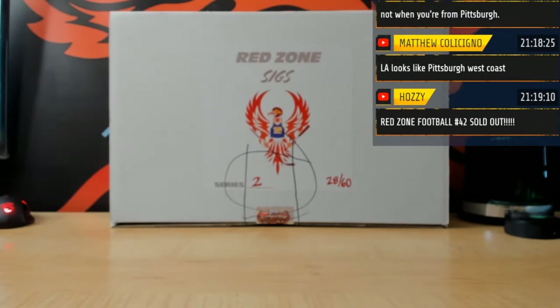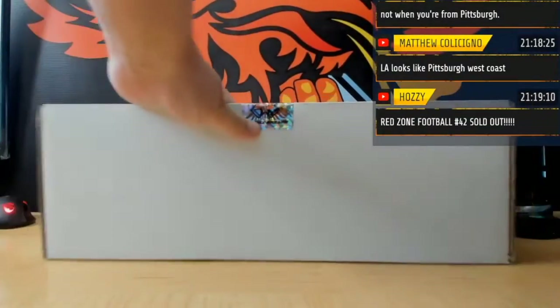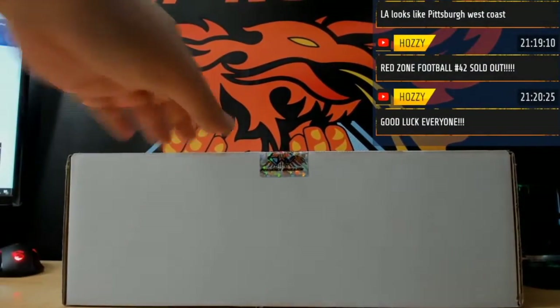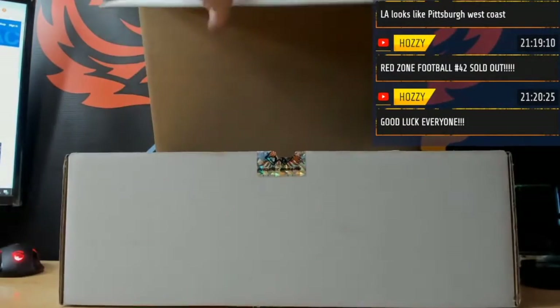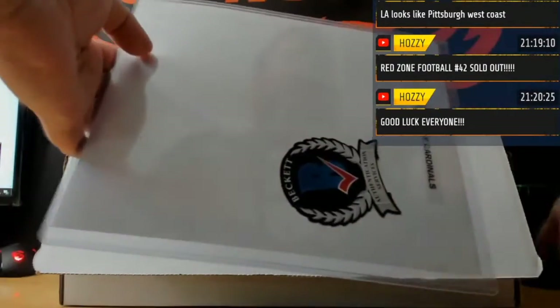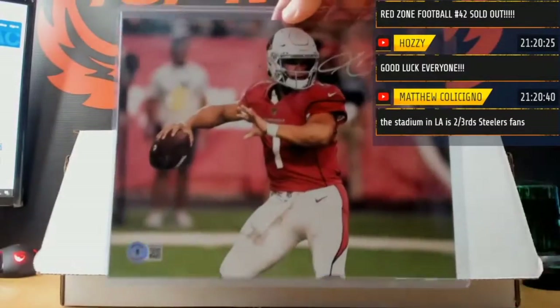Red Zone football memorabilia, break number 42. We rolled the dice for this box last night as the next box to break. Good luck — and we got... oh! That is pretty sick, I would say.